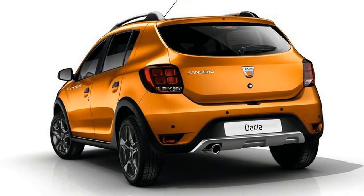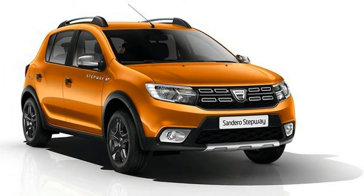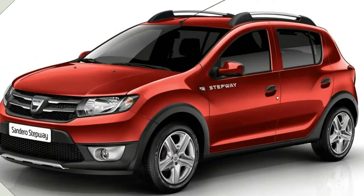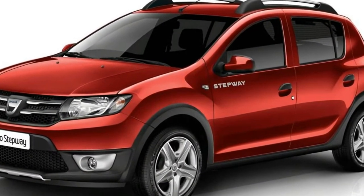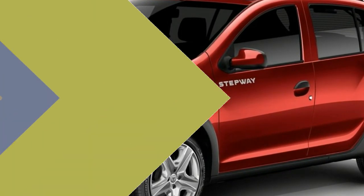On the sides, the sleeker ORVMs, greenhouse, and tapered roofline give a sporty look to the all-new model. The Stepway variant has chrome inserts on the grille, roof rails, Stepway lettering on the front doors, all-around body cladding, and grey skid plates and ORVMs.